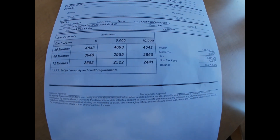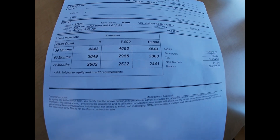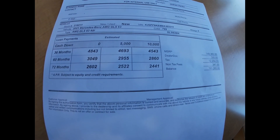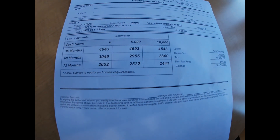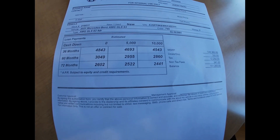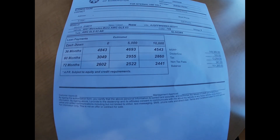Here are the financing payments. If you can afford these payments, you're the man — because this is a hefty payment. And sorry, I lied to you about the lease, because Mercedes hasn't updated the programs yet. This vehicle just came out.